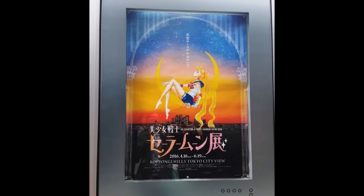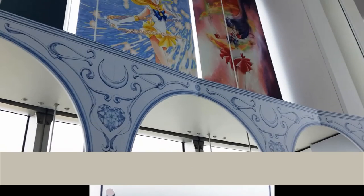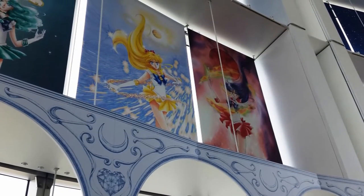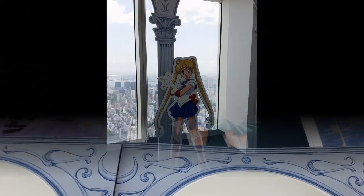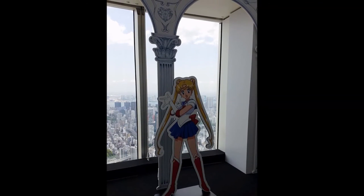I don't think it was worth 1800 yen — I think the view made it a lot more worthwhile, but as I said, I did enjoy myself. The exhibit is open from April 16th to June 19th, 2016, located at the Tokyo City View Observation Deck Sky Gallery in the Roppongi district of Tokyo. It's easy to find and it's really great, so go see it if you can.